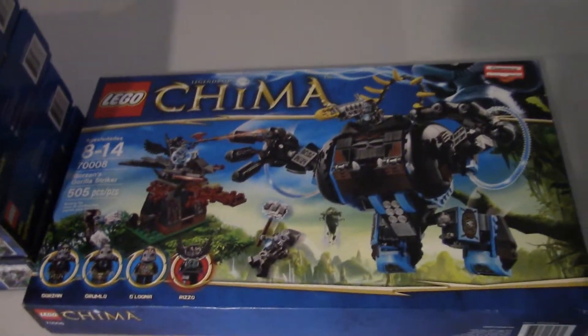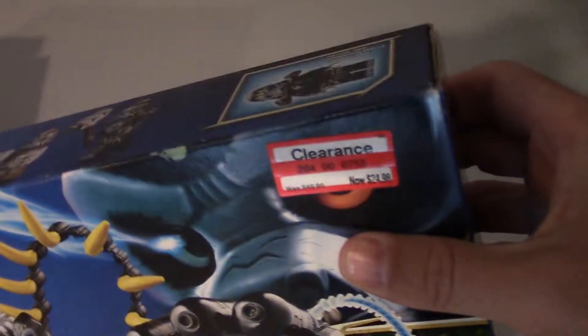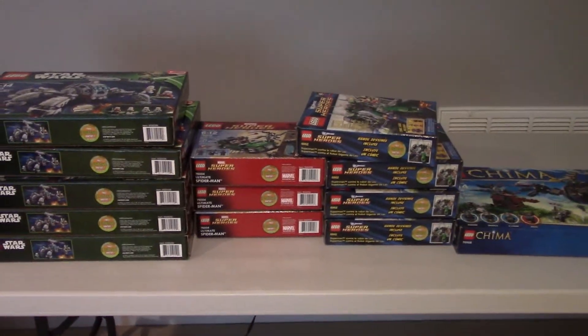This was one they had at Target also for half off — really good deal. This is one I'm going to build myself and keep in my collection because I really like the Chima sets. It was $24.98 and has a lot of cool stuff. I like the Gorilla part, so thanks for watching my haul video.